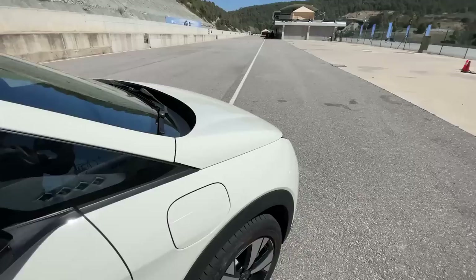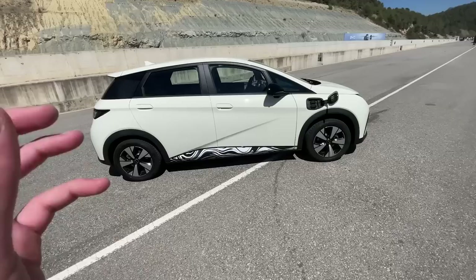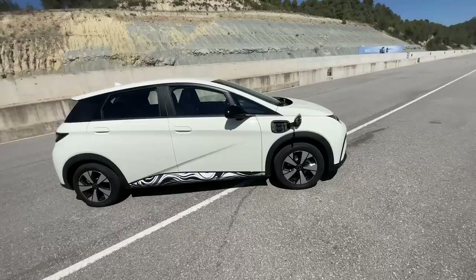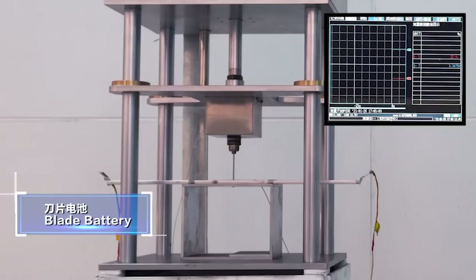The charge port door on the BYD Dolphin is located on the right side. You can fast charge this car up to 88 kilowatts, which is not amazing but not bad. The car features BYD's Blade Battery, and according to rumors even Tesla is using BYD batteries at the moment because they're so good. They use LFP (lithium iron phosphate) chemistry, which is safer and longer-lasting than most alternatives.